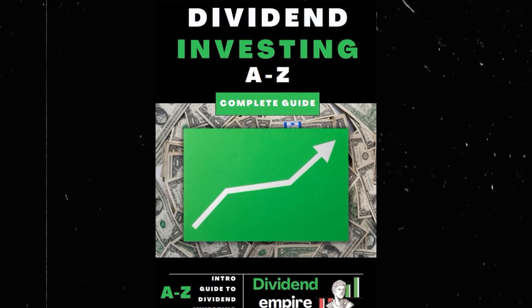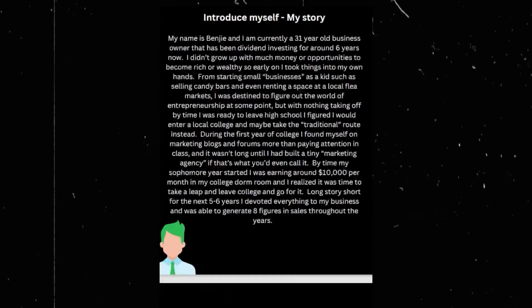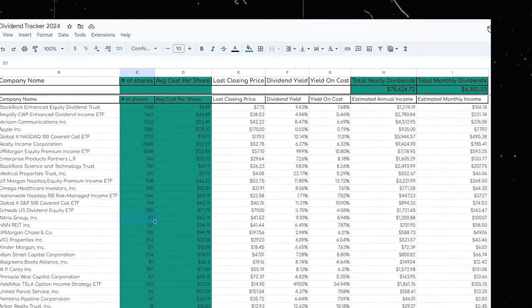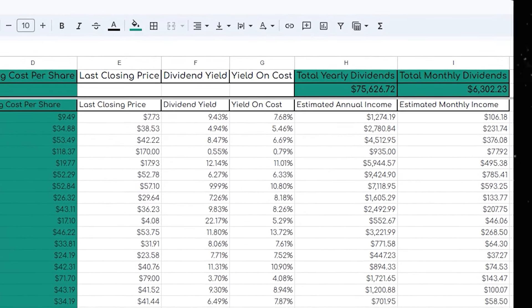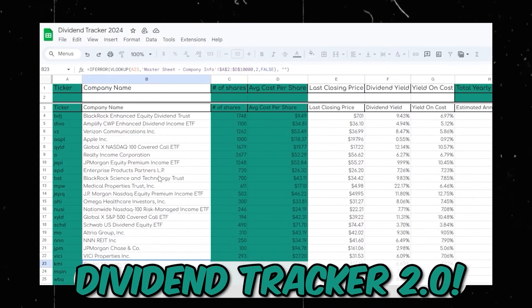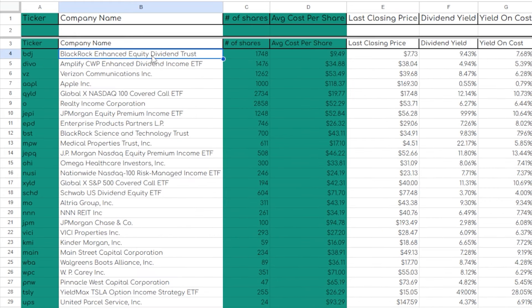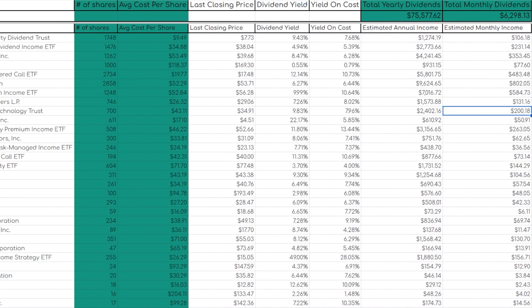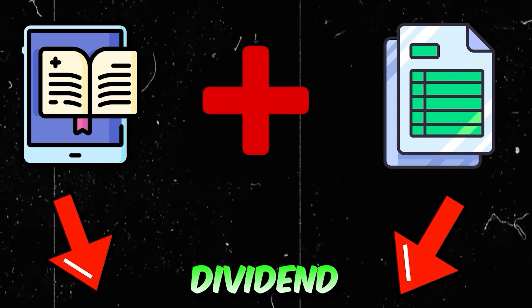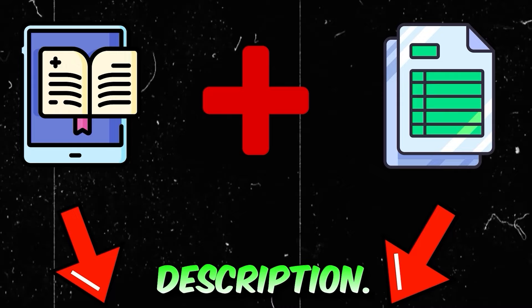For those that haven't already, make sure to go to the first link in my description and grab my new dividend investing ebook, where I share exactly how I went from $0 invested to now earning over $6,000 on a monthly basis and over $1 million invested in the market. Along with the ebook you'll also receive my custom dividend tracker where you can track your dividend progress on an ongoing basis and reach your dividend investing goals.